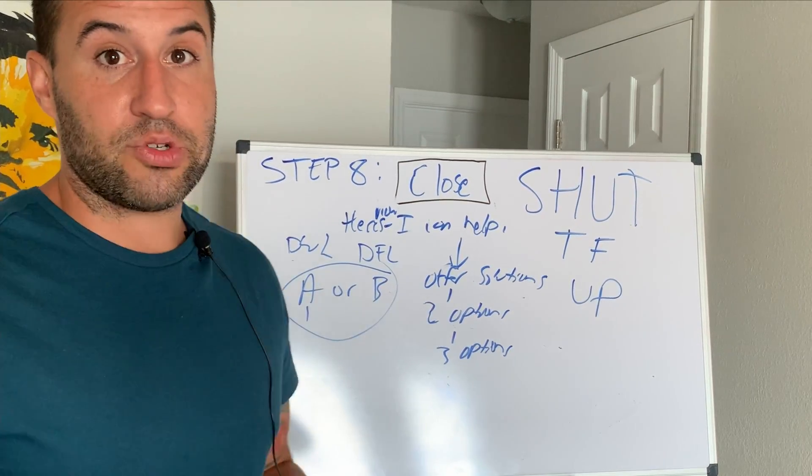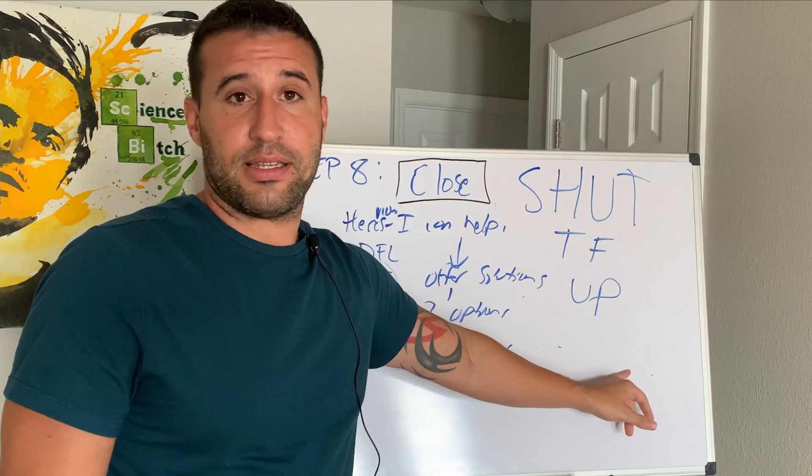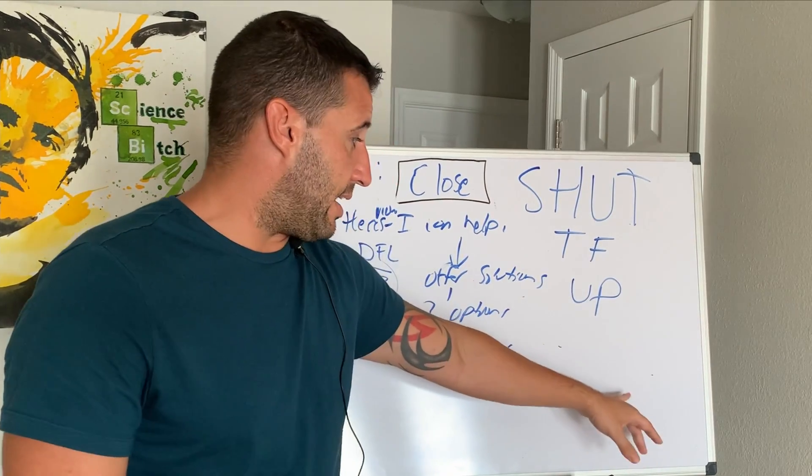If you're confident you have a solution, say it with absolute certainty: 'Listen, I can help you. Here's how I know we can help you. Here's the options — we can do this, this, and this, or we can do this, this, and that. Here's how much it costs.'